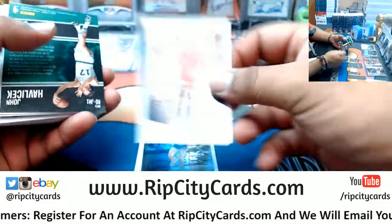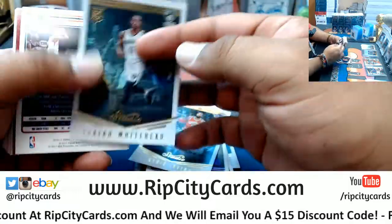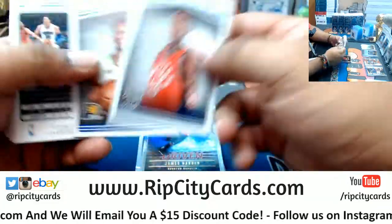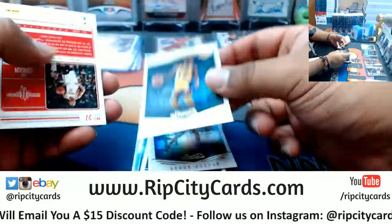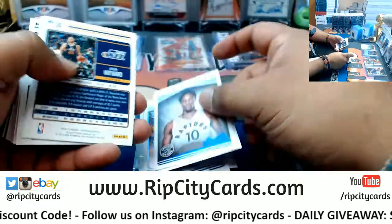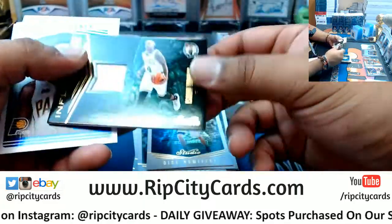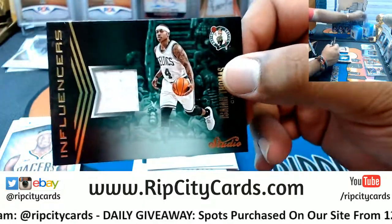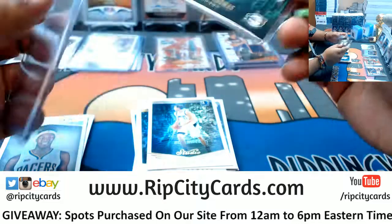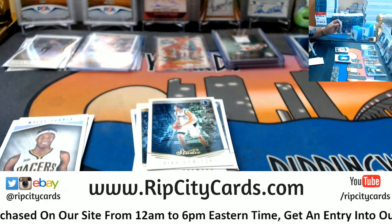Fabrice, did you end up finishing watching the WWE pay-per-view last night? I know you were hanging out with me a little bit and I kind of spoiled it for you. Did you end up watching the entire thing? It was a pretty good pay-per-view, probably their best in a little while. Monday Night Raw is tonight — if Brock Lesnar doesn't show up, Kurt Angle is going to take his title away. So of course he's going to show up.